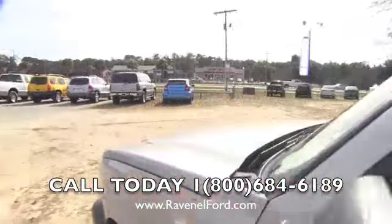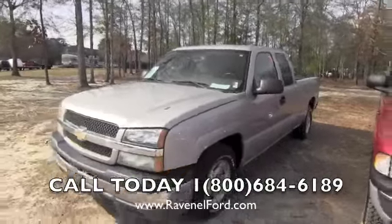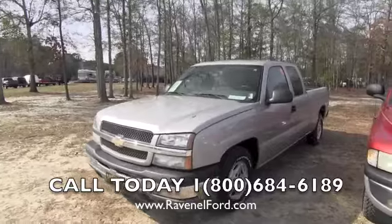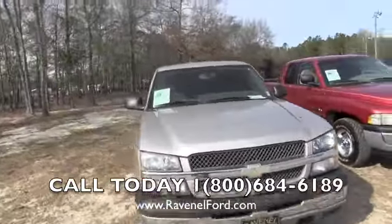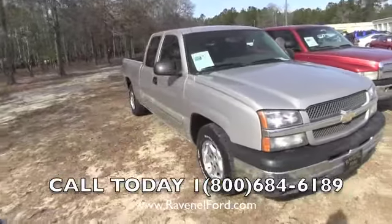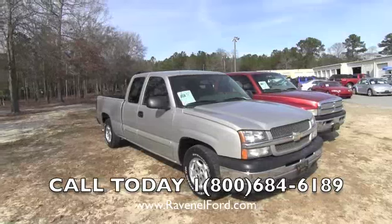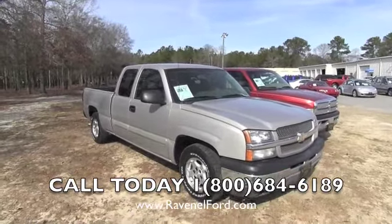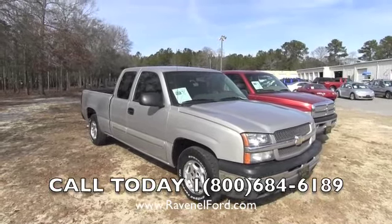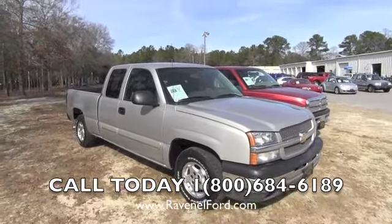It does have some scratches on the outside, but this was a work truck, so consider the price you're paying and the options you're getting. If you like it and you'd like to make an offer or come in for a test drive, give us a call at the phone number on the bottom of the screen. We're willing to work things out for you. We're Ravenel Ford in Ravenel, South Carolina — no-nonsense truck buying is what we do. Thank you for watching and have a great day.